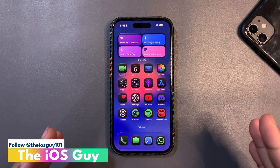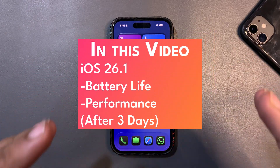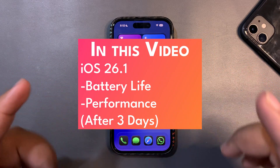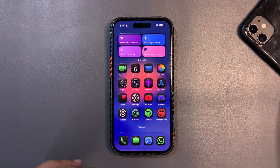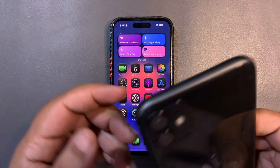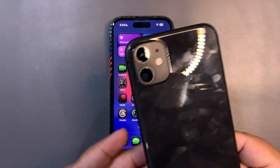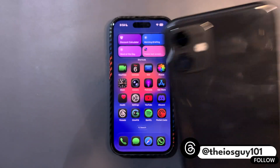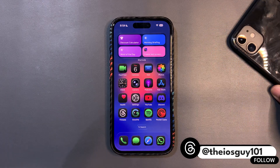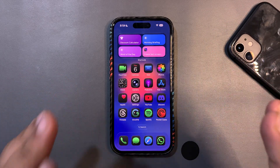Welcome back to the channel. I've been using iOS 26.1 for the last three days and in this video I'm going to talk about the battery life and performance. I especially want to focus on iPhone 11 because many people use older iPhones, and I want to show how iOS 26.1 is running on older devices. So without further delay, let's dive in.